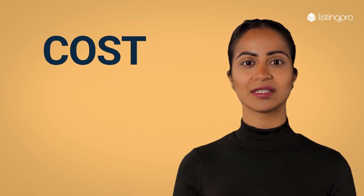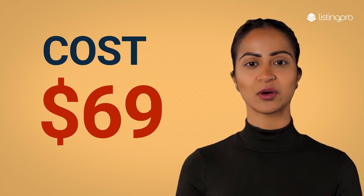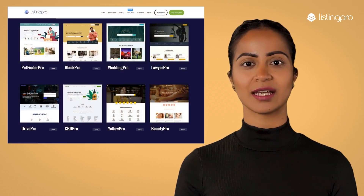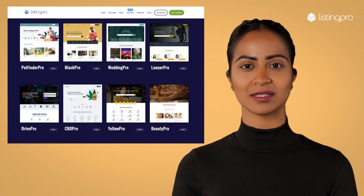The big question is how much does it cost? Once you get your domain and recommended hosting, you only pay $69 for the Listing Pro WordPress theme. In addition to the free Yellow Pro add-on, we offer several other free demo add-ons for different niches.